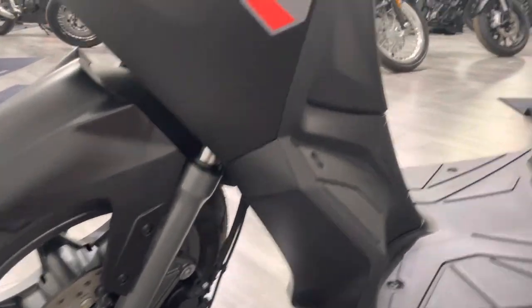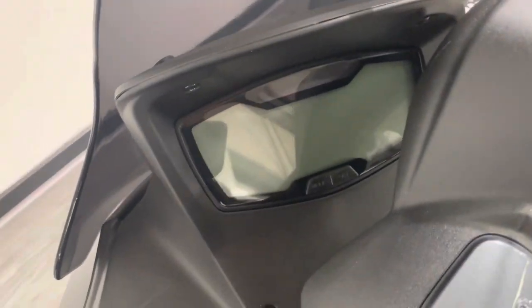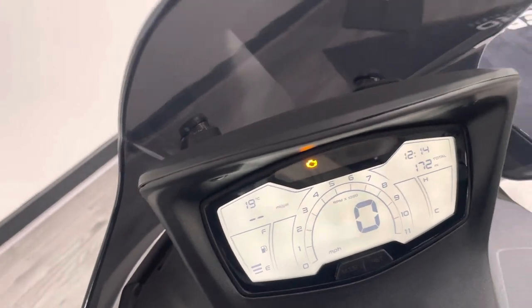There are disc brakes on the front, which is a nice feature. Just coming up towards the dash — as you can see, 172 miles on the clock.